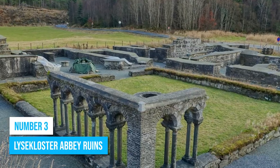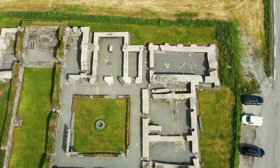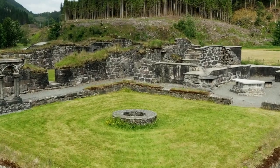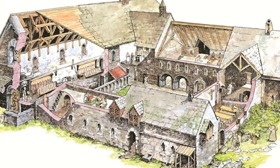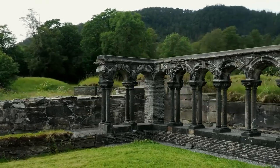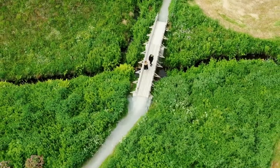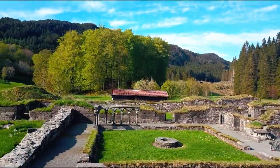Number 3: Lysekloster Abbey Ruins. Established in 1146, the ruins of this Cistercian monastery offer a beautiful courtyard and sprawling green spaces that beckon you to explore. As you wander through the remnants of this ancient monastery, you can take note of where rooms used to be from the map and try to imagine how the monks used to live. Explore the foundations of the abbey buildings, the cloister, and the church. The peaceful ambience of the ruins invites moments of quiet contemplation, and many visitors also find it to be a serene spot for a picnic.